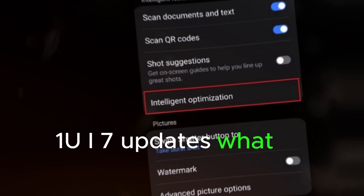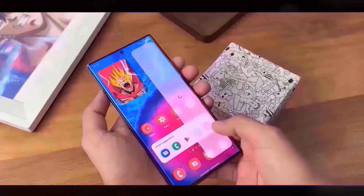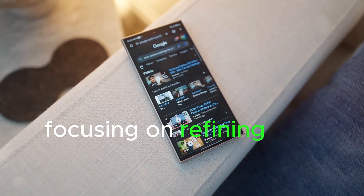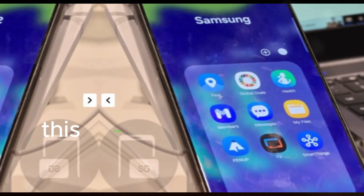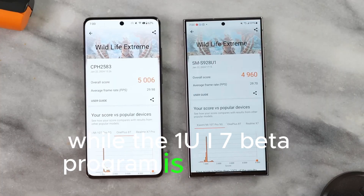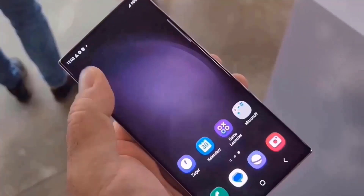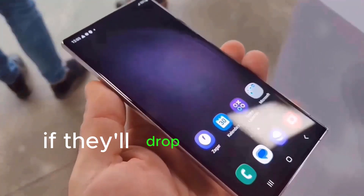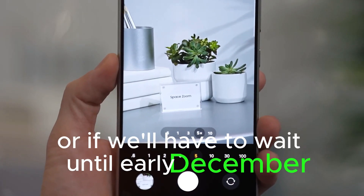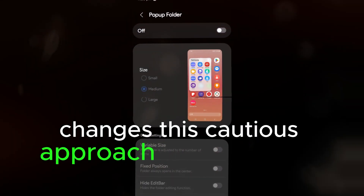One UI 7 updates — what to expect? Samsung has really been taking their time this year, focusing on refining and enhancing the user experience. This delay has only made the wait more intriguing. While the One UI 7 beta program is confirmed, Samsung is holding back on the exact release date. With the event so close, we're left wondering if they'll drop the beta in late November, or if we'll have to wait until early December. Given that Samsung is implementing significant UI changes, this cautious approach makes a lot of sense.